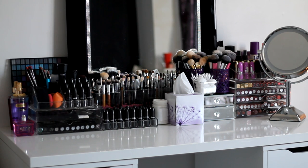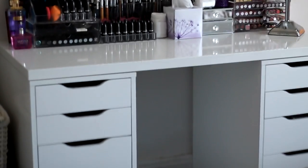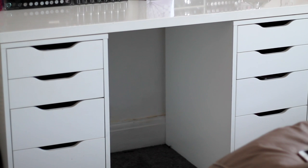I'm going to be going through the top of the vanity and the different storage, and then also down here I've got two sides of these Alex drawers. These Alex drawers are from IKEA — you must have seen these before, they're very popular on YouTube. They've got two skinny ones at the top and then three deeper ones at the bottom.